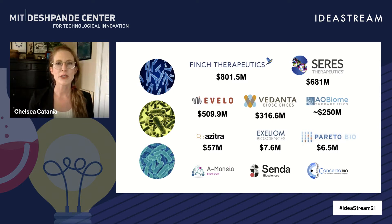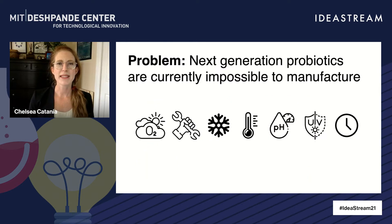And although the future is promising, no new products are on the market yet. That's because these next generation probiotics are currently impossible to manufacture.